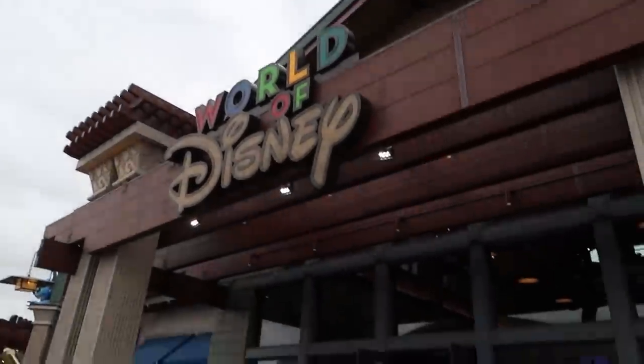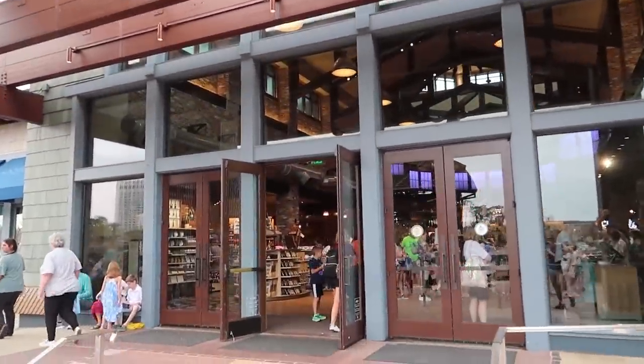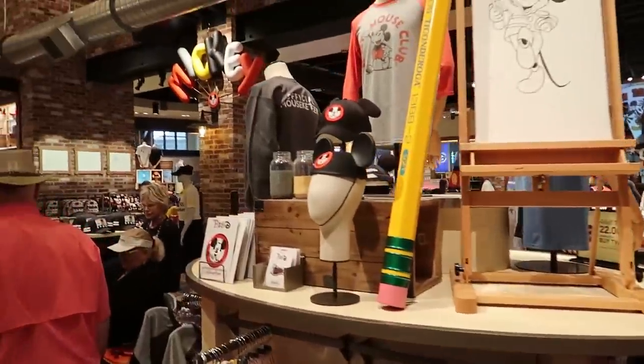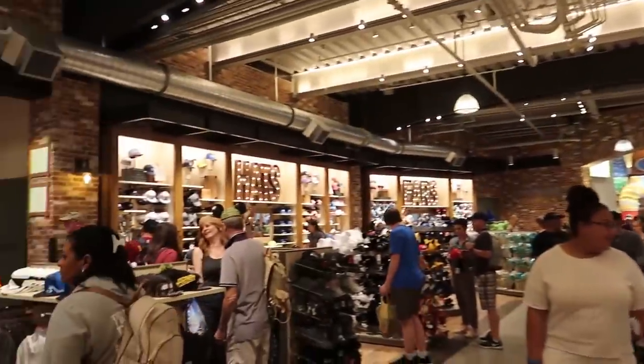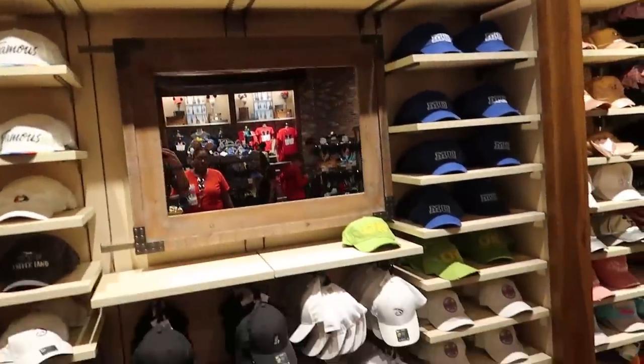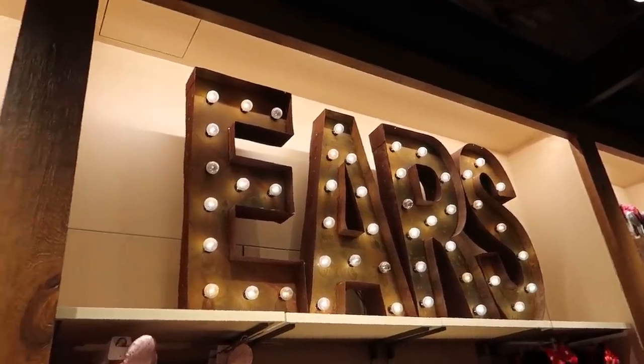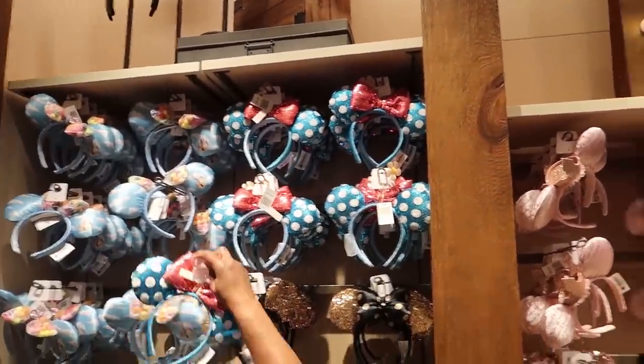Let's head into the World of Disney, the world's largest Disney store. I feel like I don't even know where to start looking at the stuff inside. There's so much stuff in all directions - just a whole wall of hats, so many hats. Also a whole wall of ears - ears galore.